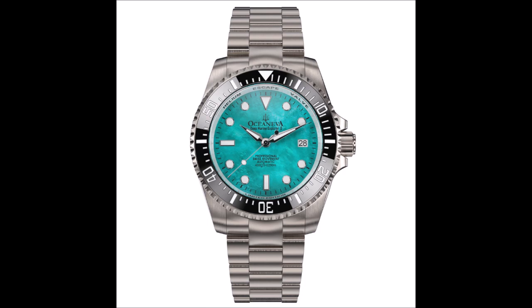What sets Oceaneva apart is their commitment to pushing boundaries and embracing innovation. Their dial colors are nothing short of extraordinary, with unique shades that are exclusive to their brand. From vibrant blues to captivating greens, these eye-catching designs add a touch of sophistication to anyone's ensemble. Whether you're a professional diver seeking the utmost precision or an enthusiast looking to make a statement, Oceaneva has you covered, with their extensive range of deep sea diving watches catering to all tastes and preferences.